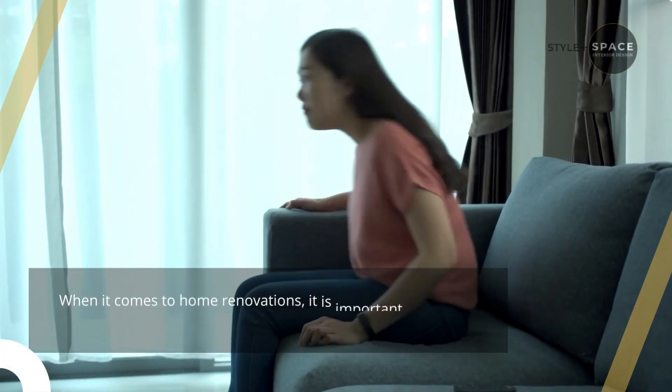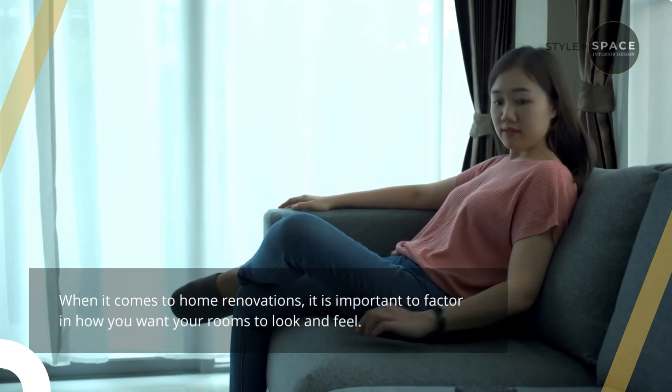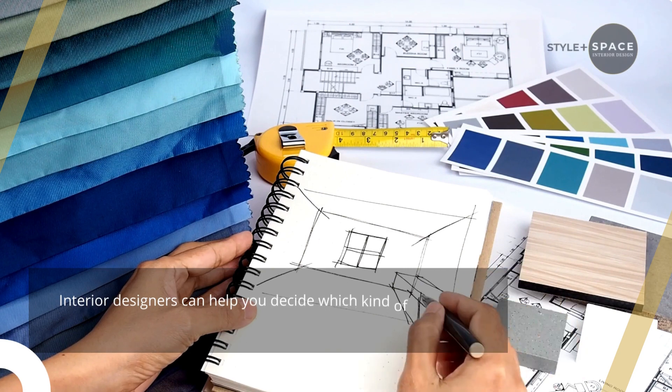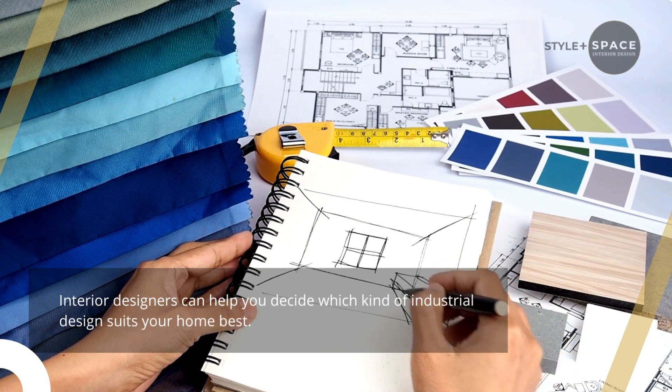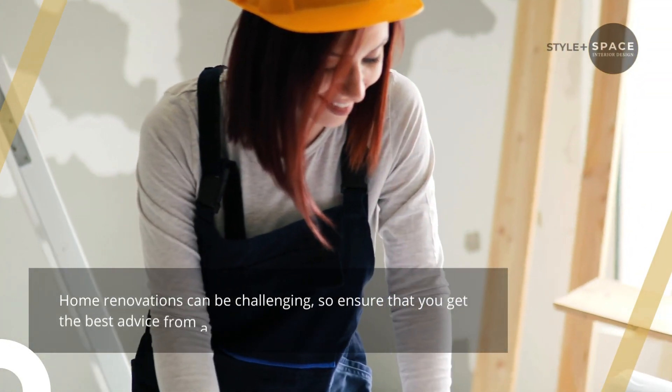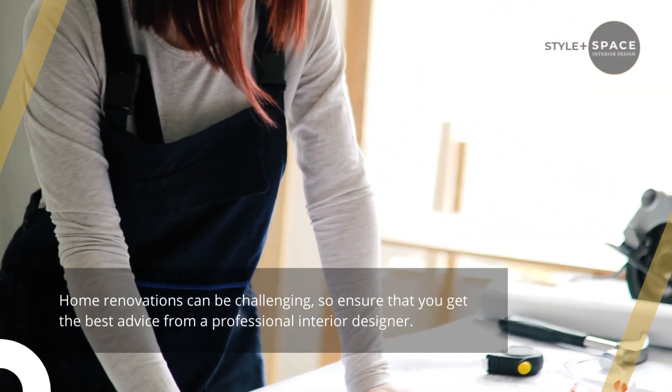When it comes to home renovations, it is important to factor in how you want your rooms to look and feel. Interior designers can help you decide which kind of industrial design suits your home best. Home renovations can be challenging, so ensure that you get the best advice from a professional interior designer.